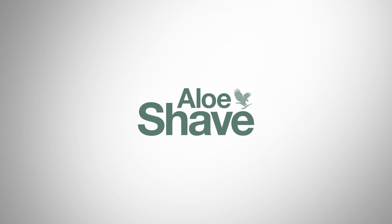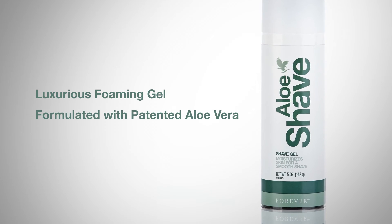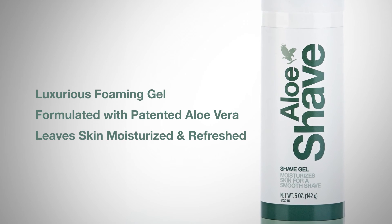Introducing Aloe Shave, a luxurious foaming gel formulated with patented aloe vera and an abundance of skin conditioning ingredients to leave skin moisturized and refreshed.